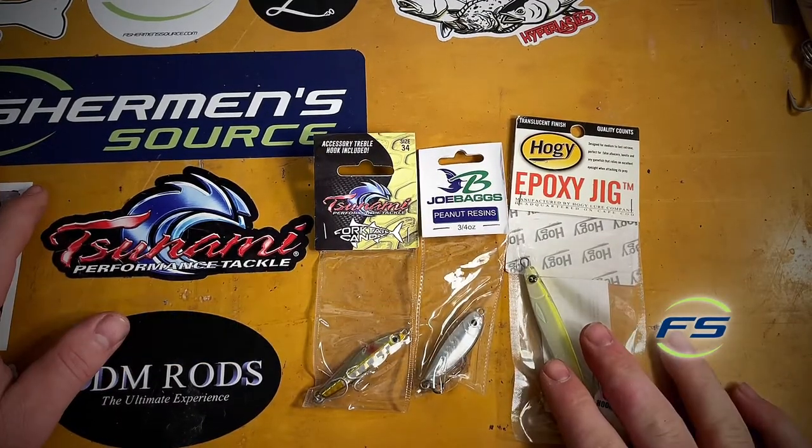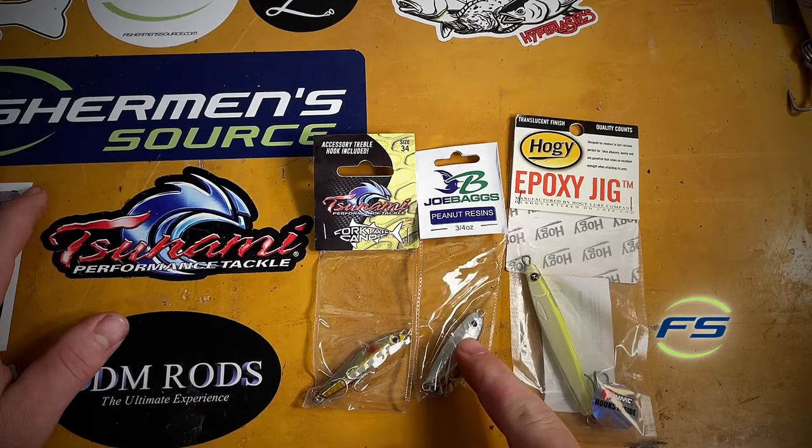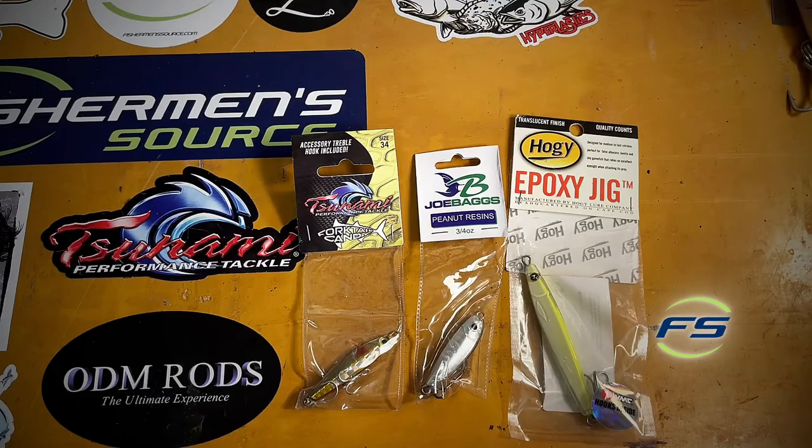Everybody knows about the Hoagie Epoxy Jig — that's become all but the standard in chasing Albies around. The Joe Bags resin jigs have become very popular, but one of our favorites at the store is the Tsunami Fork Tail Candy. It swims good and they just seem to bite it.